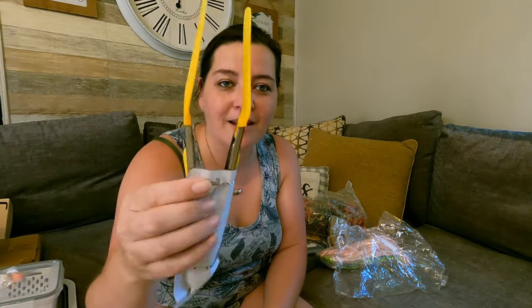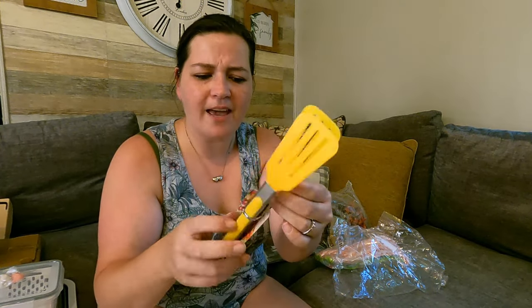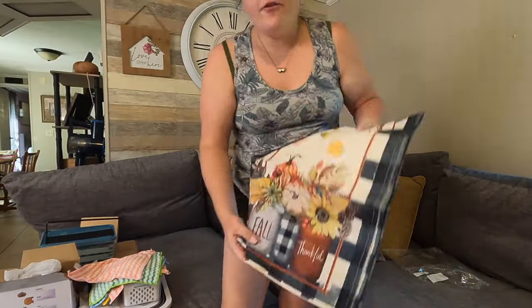This right here is tongs but with little spatulas on the end, so I figured that would be pretty useful. They don't feel like the best quality but they don't feel like the worst either.